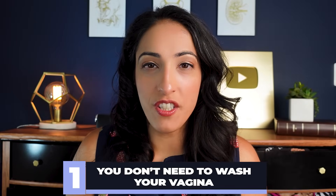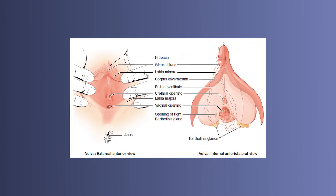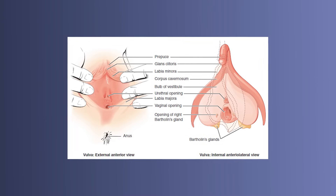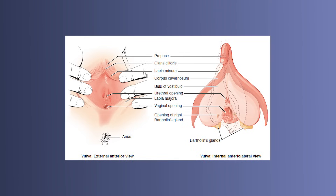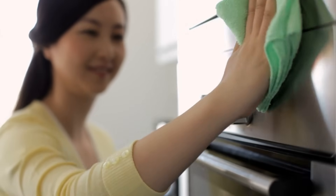Number one: you don't need to wash your vagina. Now before you start changing the channel, hear me out. The vagina and the vulva are two different things. If you don't understand female anatomy, make sure you check out my video on female anatomy. Basically, the vulva is the vagina plus all the things on the outside, including the urethra, the clitoris, and the labia. The vagina itself — the inside — does not need to be cleaned. The vagina is like a self-cleaning oven.